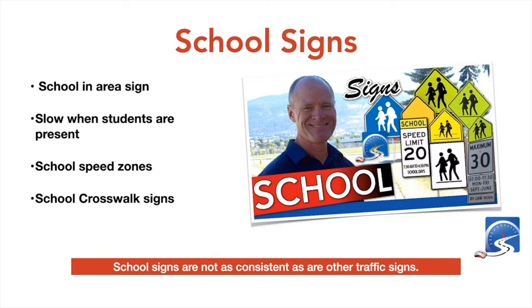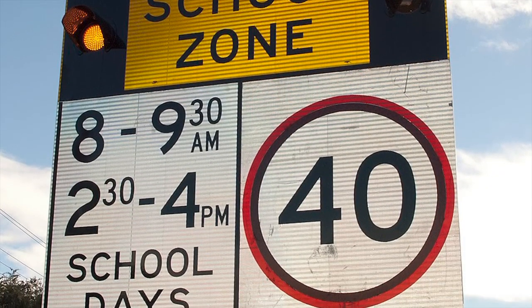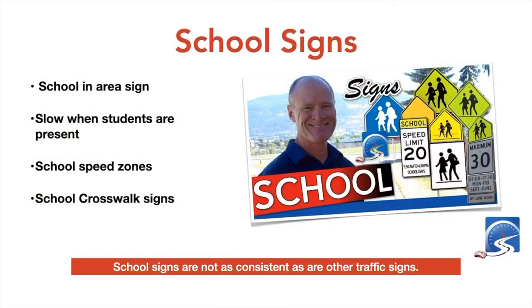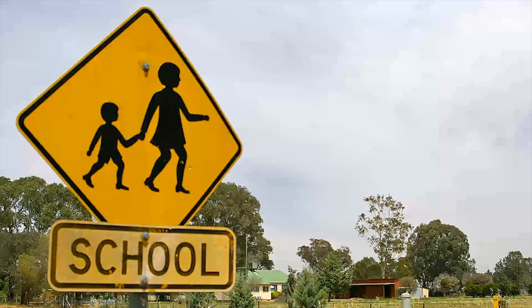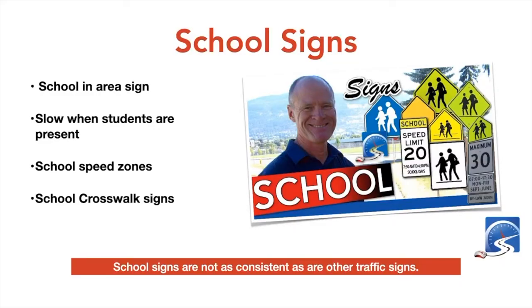Some signs read 'Slow When Students Are Present,' which are becoming less common because they confuse drivers. School speed zones require you to drive the posted speed limit only when school is in session. School crosswalk signs are regulatory — rectangular in shape with a white background and black lettering and symbols. School signs are pentagon in shape and always feature two people on them, as opposed to a playground sign which has only one person on it.